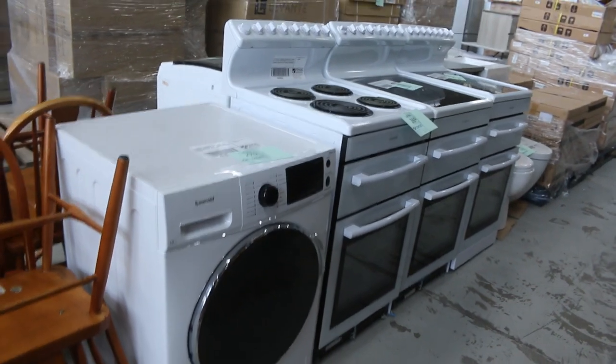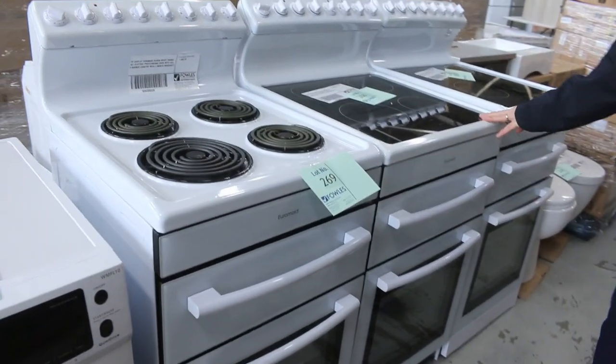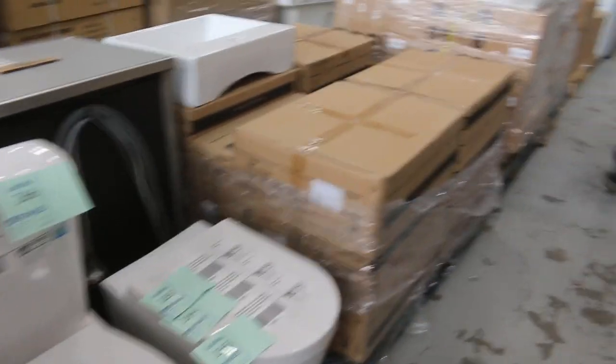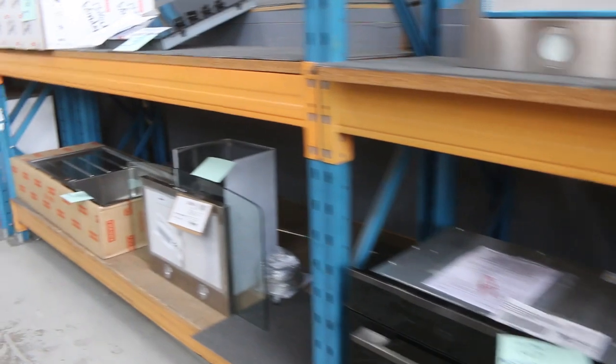We've got some washing machines — the beautiful Euromade front load 10 kilo washer. We've also got some beautiful freestanding 540mm cookers, which are always popular with landlords. Over on the other side we've got plenty of ovens — both compact ovens, 900 ovens, and 600 standard ovens — and a couple of canopy range hoods there as well.